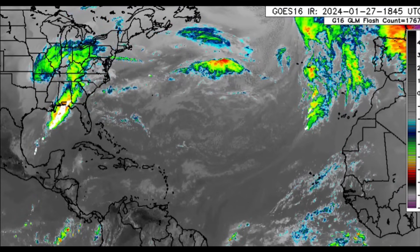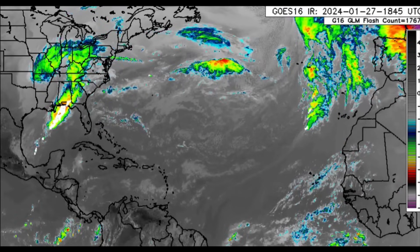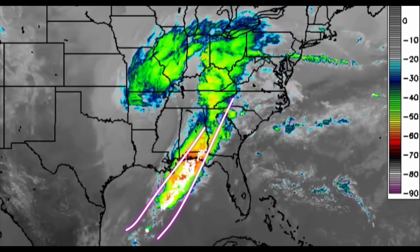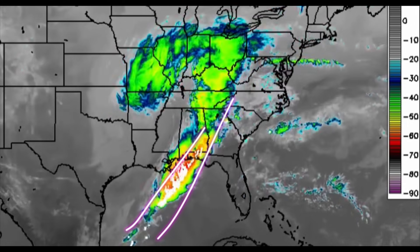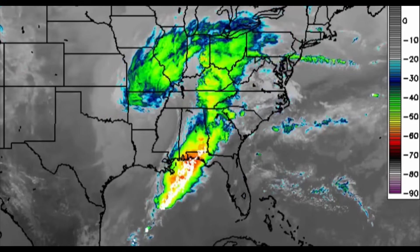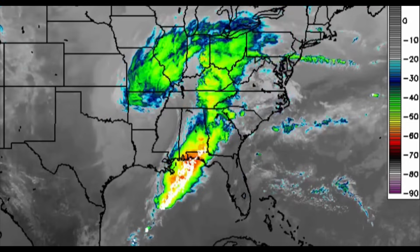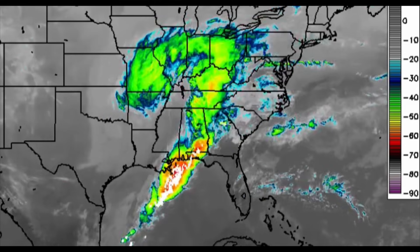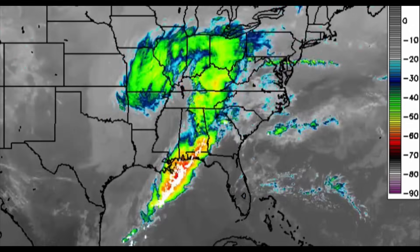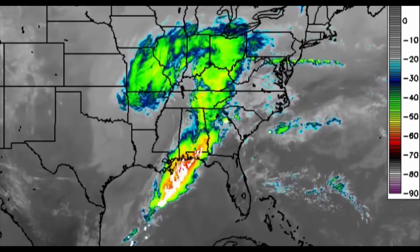Here we are taking a look at the infrared satellite, and we're looking at the US. We can see this line of thunderstorms — those white dots indicate lightning strikes. There is a message from the Storm Prediction Center stating that a few severe storms are possible this afternoon over parts of Alabama and the Florida Panhandle. Isolated strong to severe storms may extend into East Tennessee and the western or central Carolinas.